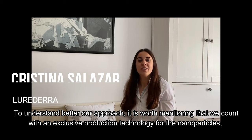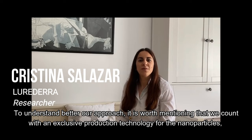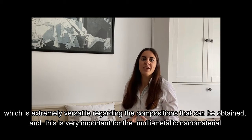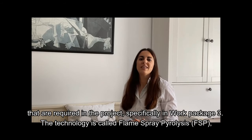To understand better our approach, it is worth mentioning that we count with an exclusive production technology for the nanoparticles, which is extremely versatile regarding the compositions that can be obtained. This is very important for the multi-metallic nanomaterials that are required in the project, specifically in Work Package 3.